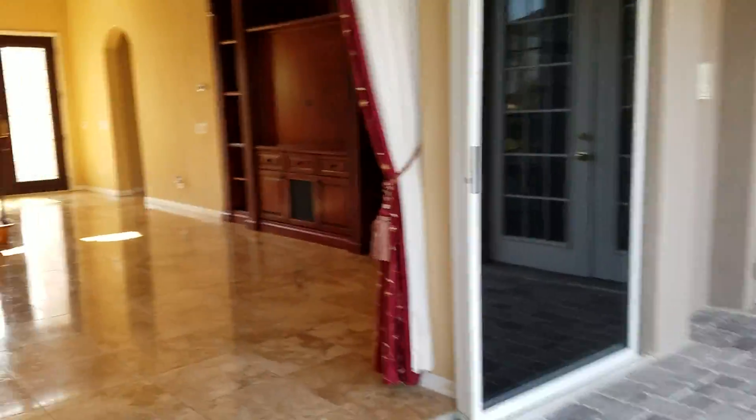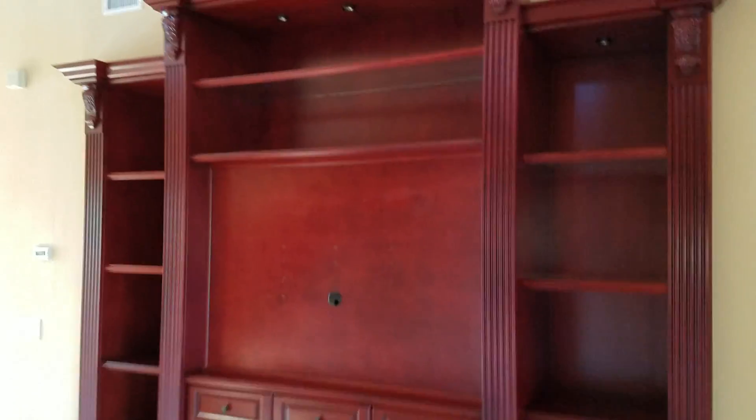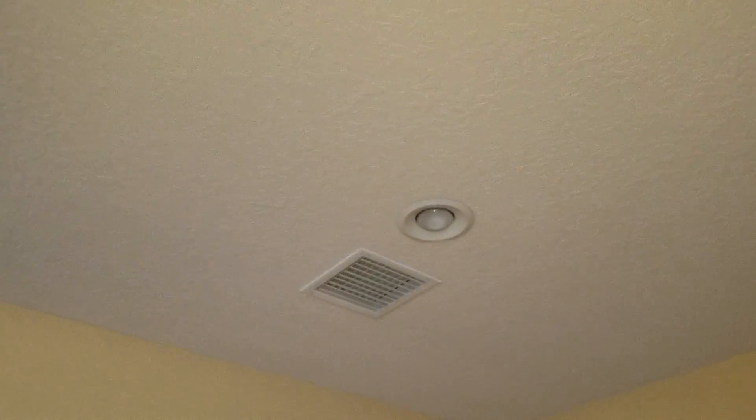The master is downstairs — all the other rooms are upstairs. There is built-in shelving. The master has real hardwood floors, double French doors to the outside, and can lights in the ceiling, which is nice.